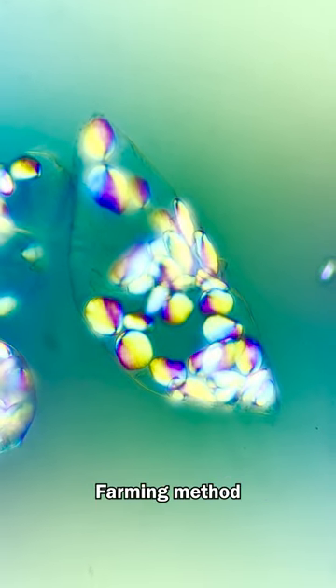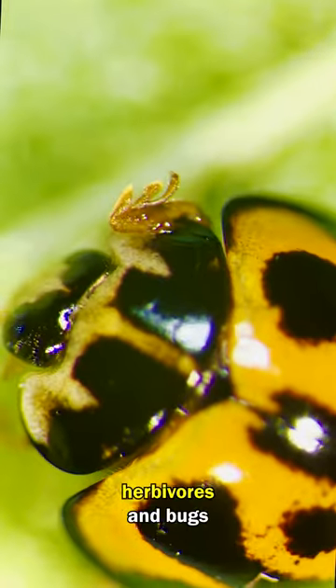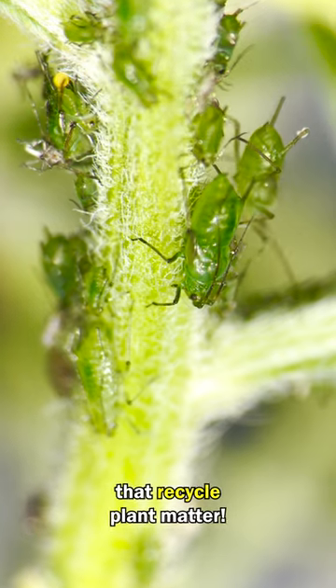This scientific and bio-friendly farming method focuses on bugs. It creates an ideal balance between predators, herbivores, and bugs that recycle plant matter.